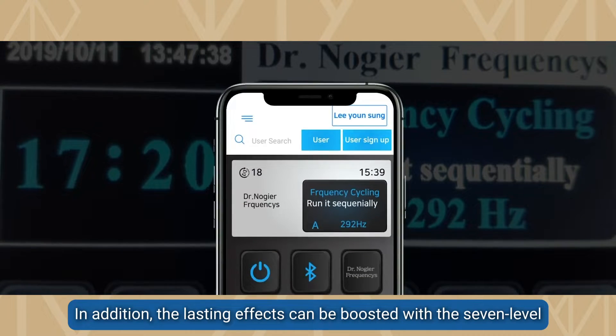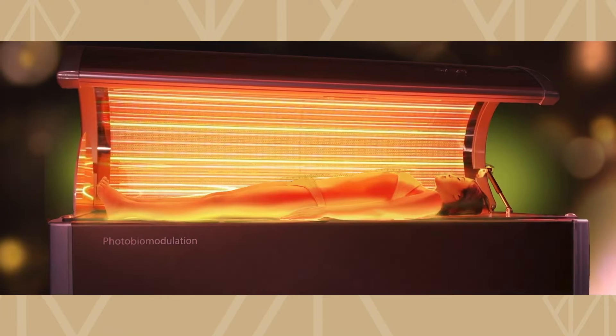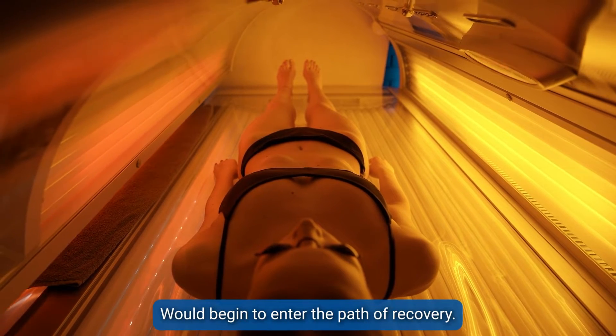In addition, the lasting effects can be boosted with the seven-level programmable exposure frequency care settings based on the symptoms. From just 10 to 20 minutes, blood circulation would immensely improve and the problematic areas in the body would begin to enter the path of recovery.